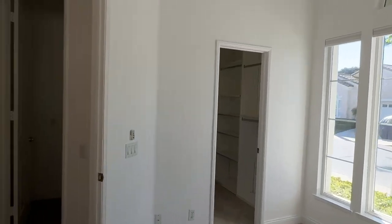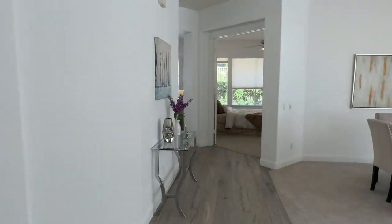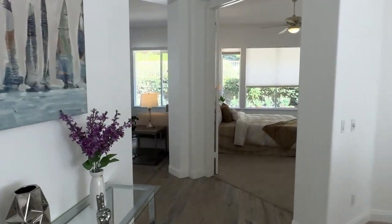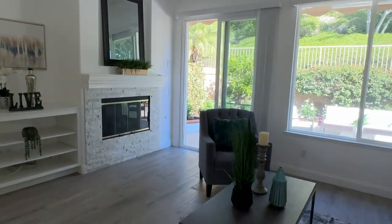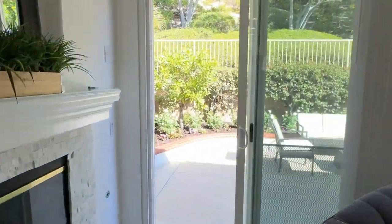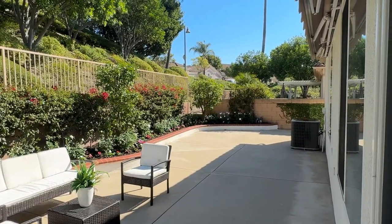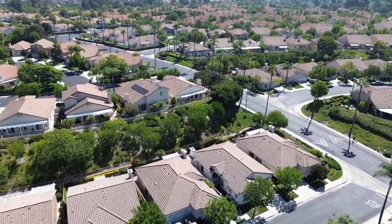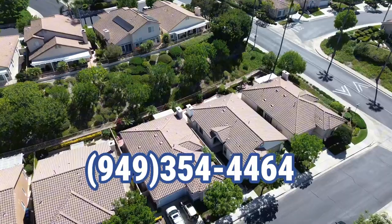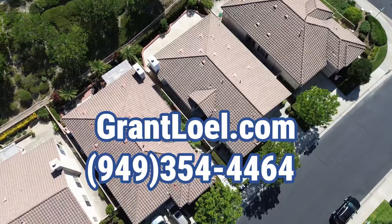I really appreciate you coming on this tour with me of 21406 Carabella in the beautiful 55 and older senior community of Palmia. It is gated and it's a great community. I actually have a fantastic tour of the entire Palmia community — if you click right here you will be taken directly to that tour. If you have any questions whatsoever, feel free to reach out. You can call me anytime at 949-354-4464, or email me at Grant at GrantLul.com.